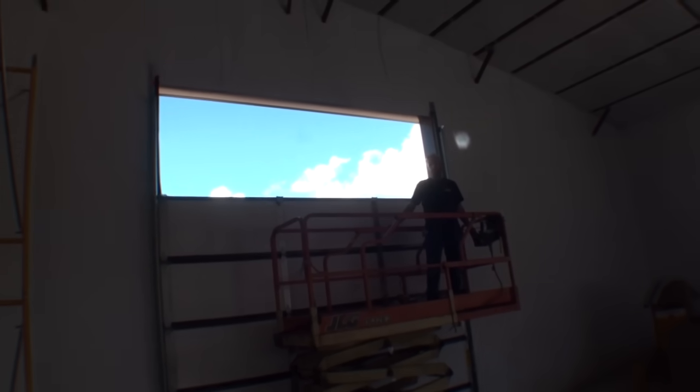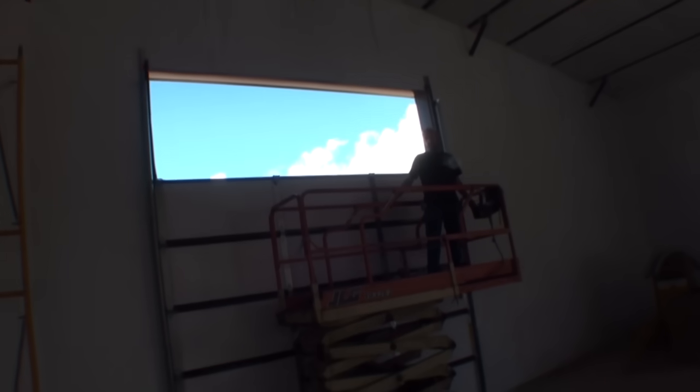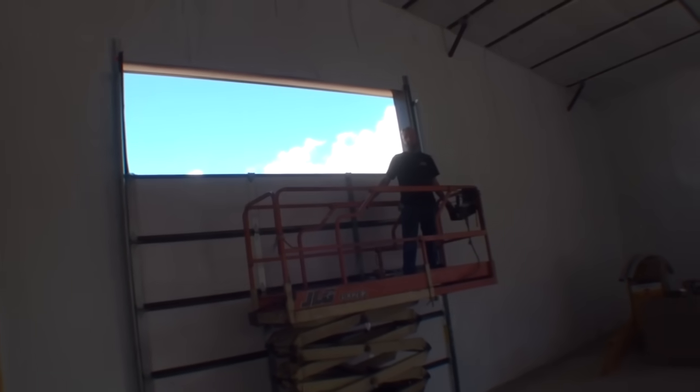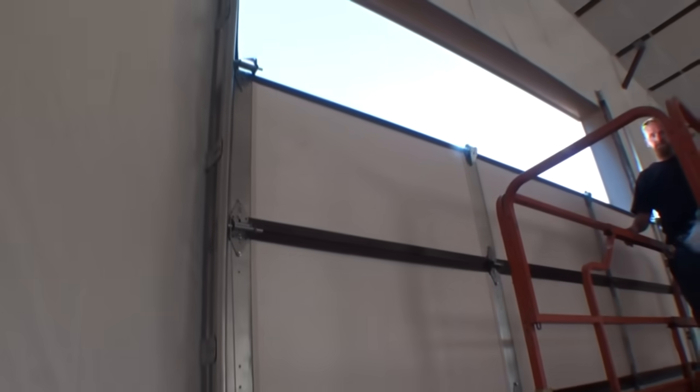And these doors are made out of what? They're all made out of aluminum and metal. Now, what kind of insulation are we talking about here? It's a styrofoam — it's got an R-value. It's got R-11 value. All right, buddy. It's looking good, man. Keep up the good work, Mike.